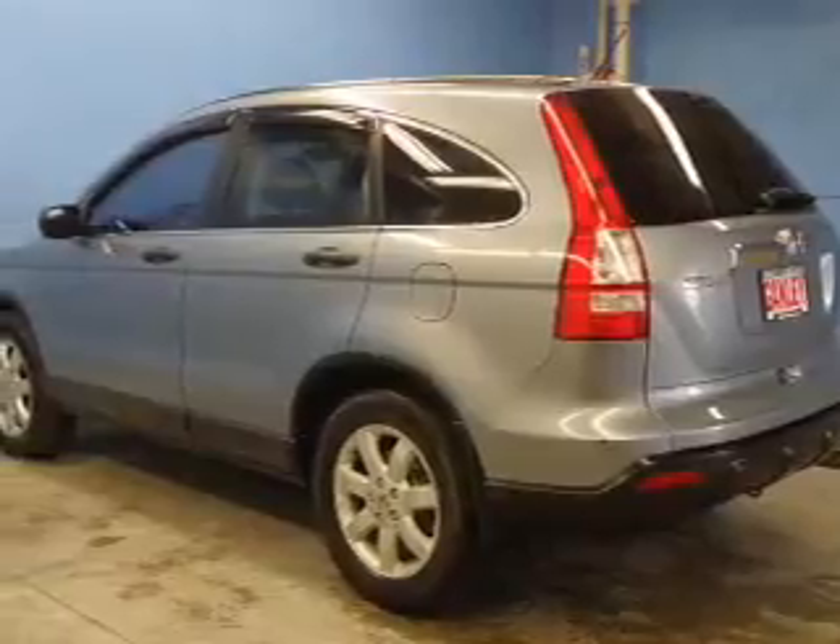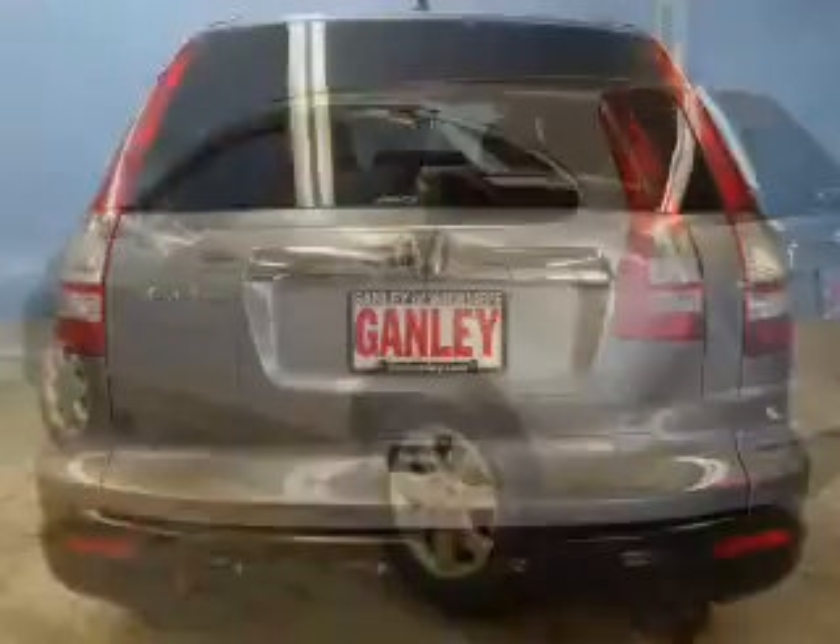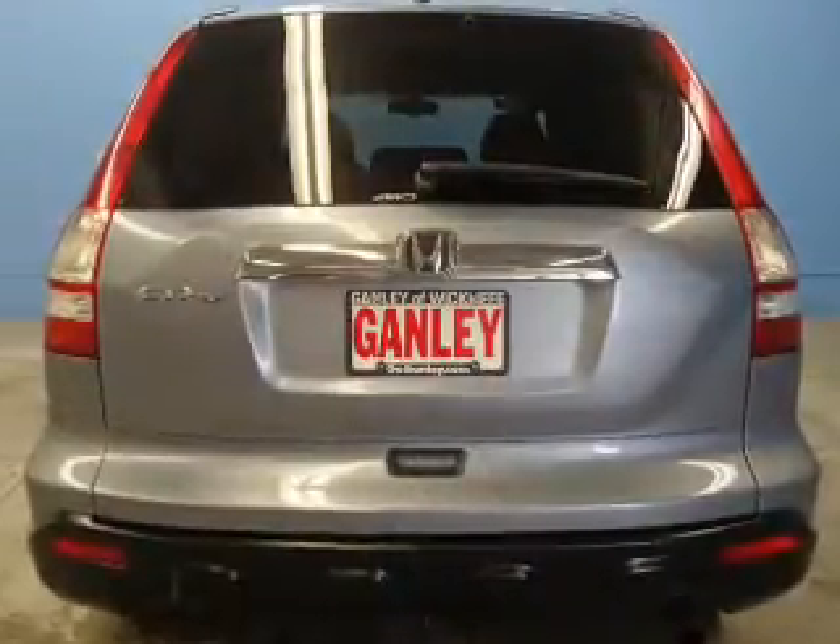Stand out from the crowd with premium wheels. The anti-lock braking system will help deliver you safely to your destination. Let the outside in with a power sunroof.